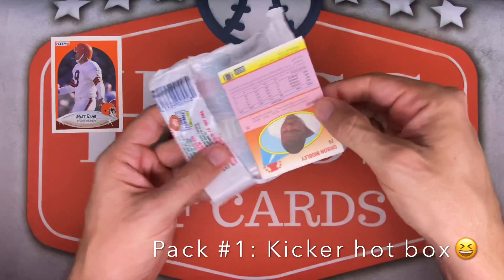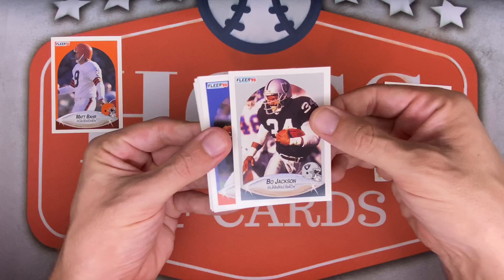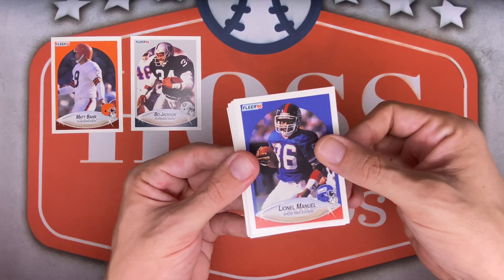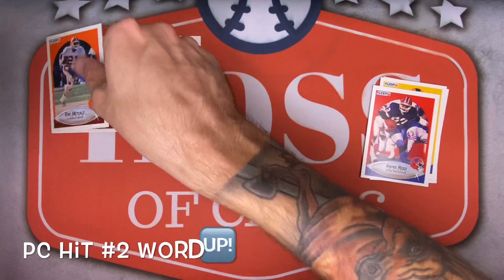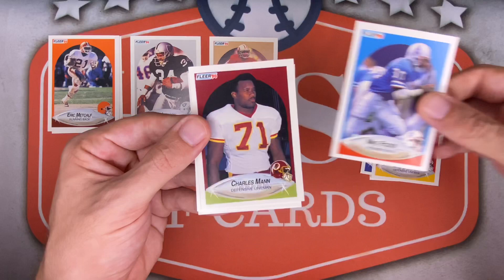Pack number two — keep it going. Clyde Simmons starting us off with the Eagles, Kirk Loudermilk for the Vikings, Jeff Dellenbach for the Dolphins. Bo Jackson for the Raiders — very cool looking card, maybe a little off-center left to right, not too shabby though. Cards are looking like they are in fantastic condition. Lionel Manuel, Lewis Lipps for Pittsburgh, Jim Everett for the Rams, Andre Reed — nice. Eric Metcalf — Browns PC hit number two! Leonard Griffin for the Chiefs, Joe Montana — another Hall of Famer right up top!